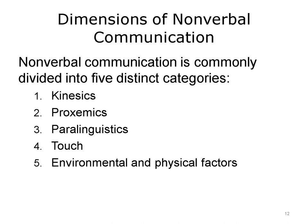As described by Nordhaus and Nordhaus, there are five categories of nonverbal communication: kinesics, proxemics, paralinguistics, touch, and environmental and physical factors. Let's begin with kinesics.